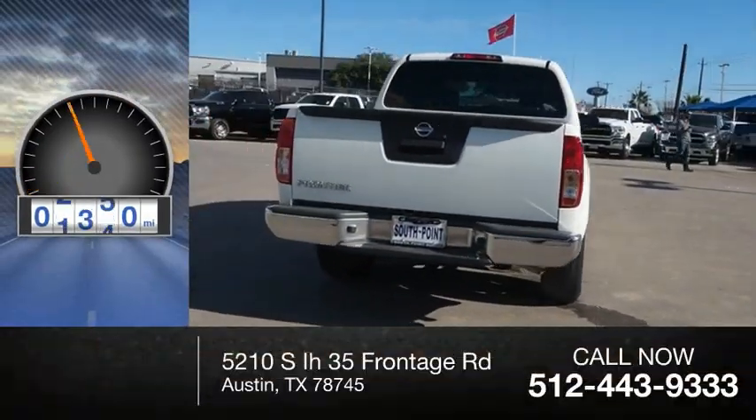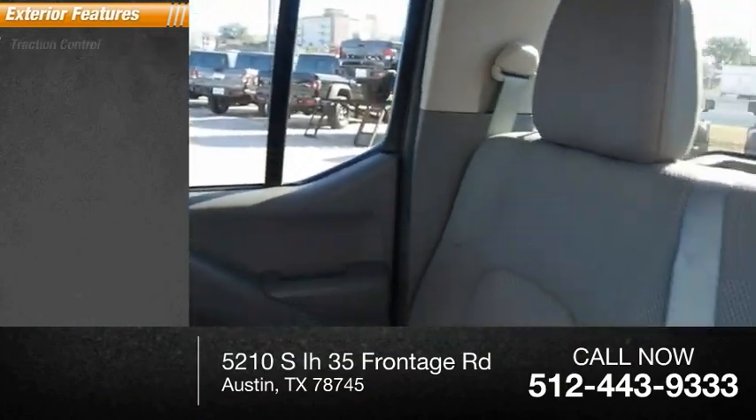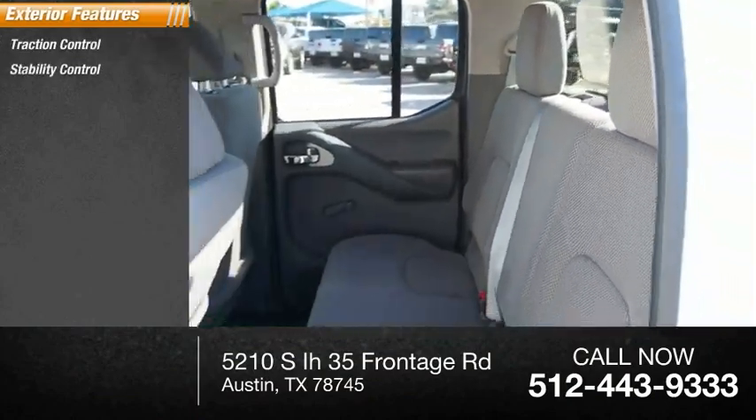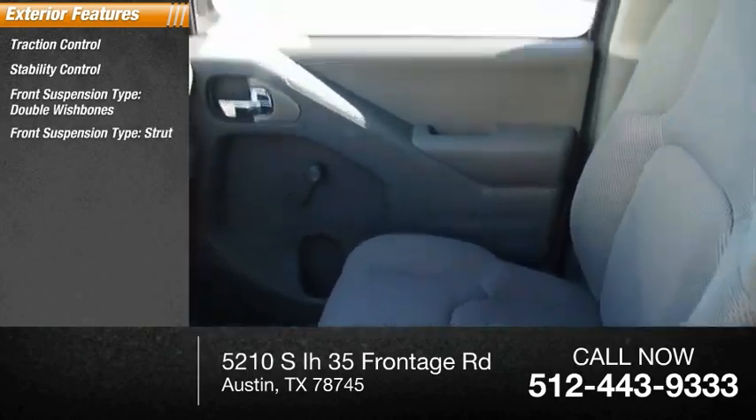This vehicle has less than 25,000 miles. Here are some of this vehicle's great options: traction control, stability control, front suspension type double wishbones, front suspension type strut, and power brakes.